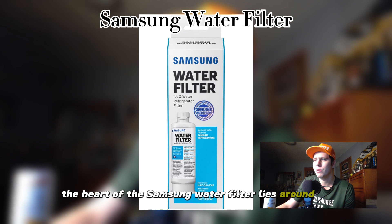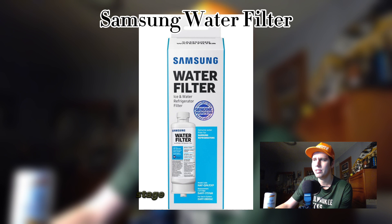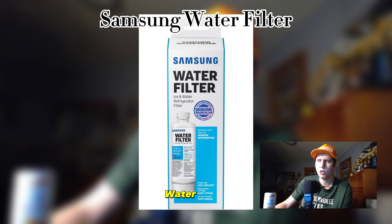The heart of the Samsung water filter lies in its advanced filtration technology. Equipped with high-quality materials and a multi-stage filtration process, it effectively removes impurities such as chlorine, lead, mercury, and other contaminants, ensuring every sip is pure and free from unwanted odors and tastes. Maintenance is a breeze — replacing the filter is a simple task that anyone can accomplish.